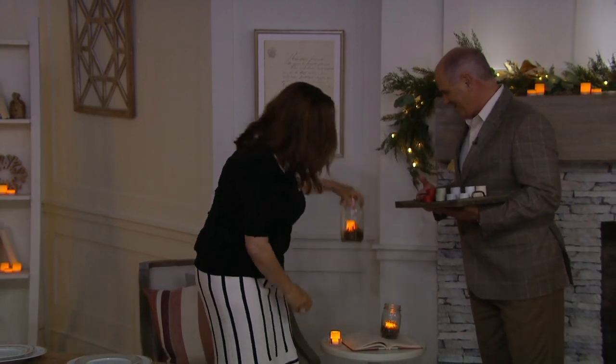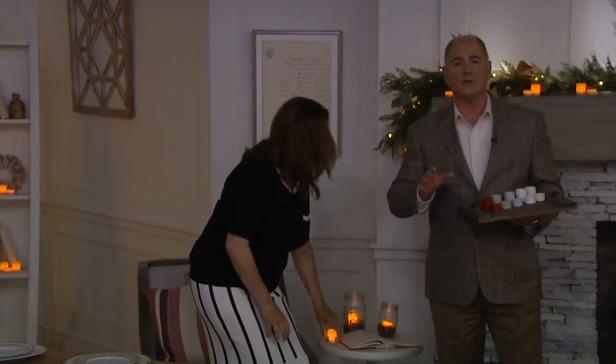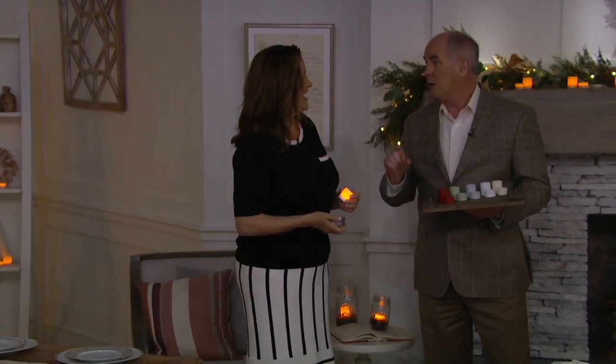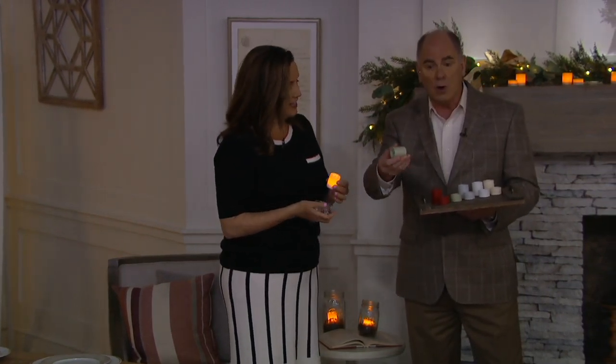I think these are gorgeous. You can decorate in a way that real candles would never make sense. Tea candles were always necessary, but they were the most frustrating candles because they only burned for an evening. Then they were difficult to clean up. Well, there is no cleanup here, and you use them over and over and over.